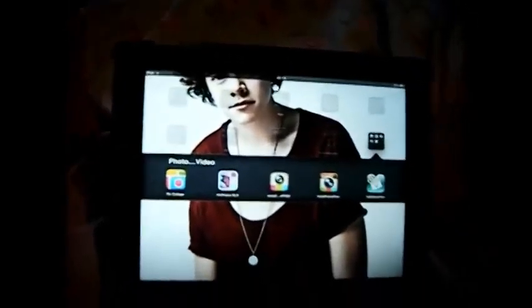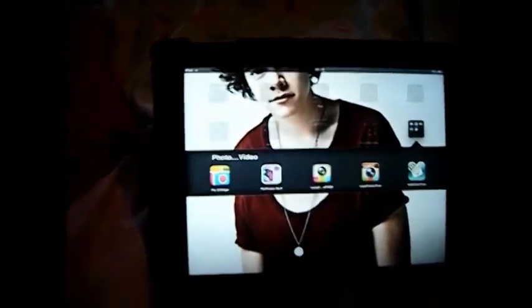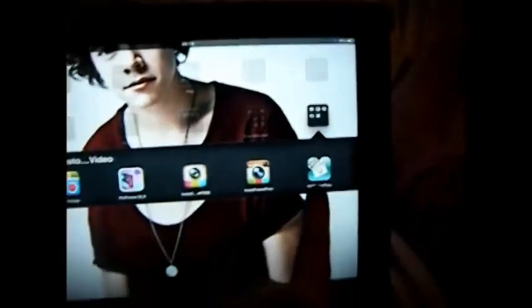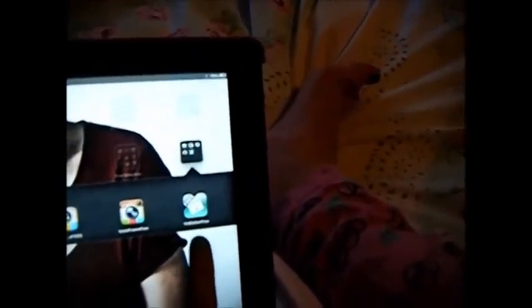Then I just have a photo and video folder — all my collages and my editing app which I haven't actually used yet. So yeah, that's what's on my iPad — thanks for watching, bye!